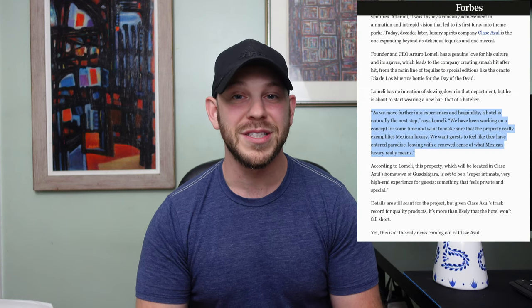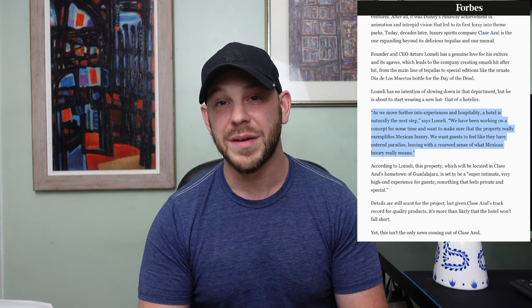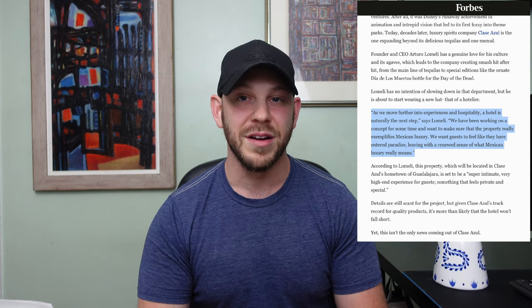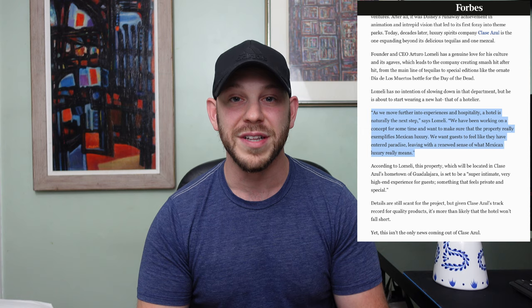As stated by CEO Arturo Lomeli: 'As we move further into experiences and hospitality, a hotel is naturally the next step. We've been working on a concept for some time and we want to make sure the property really exemplifies Mexican luxury — we want our guests to feel like they have entered paradise, leaving with a renewed sense of what Mexican luxury really means.' I think the bar has been set extremely high for this tequila and I'm definitely excited to crack this bottle open.